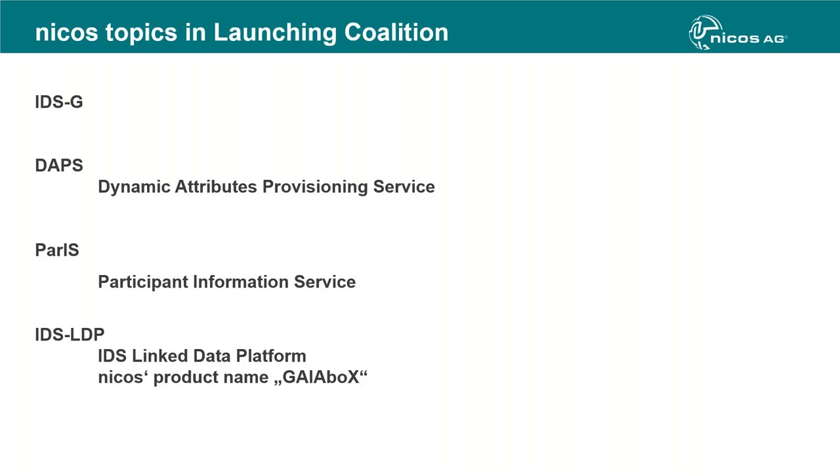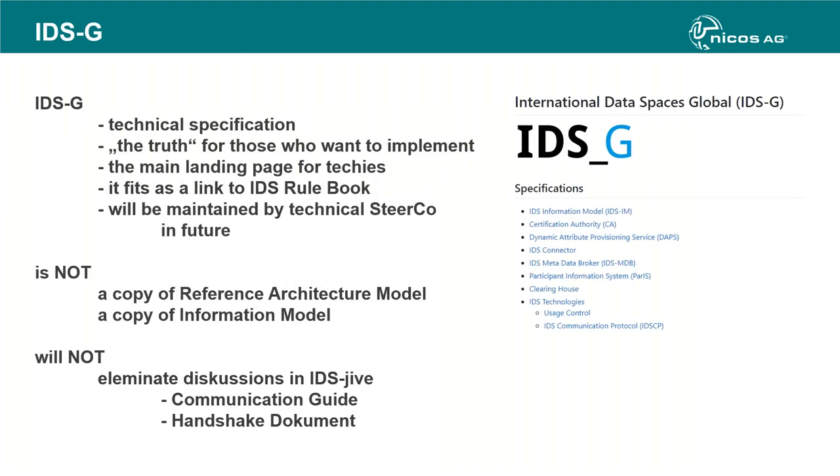We now call it DAPS version 2, and here at NICOS we are able to make it up and running because I need it from my own use cases and playgrounds like IDS LDP and GaiaBox. I'll skip the IDSG detail since Sebastian Steinbusch will explain more about it, but one of the most impressive points for me is that it's the technical truth — it won't eliminate discussions on IDS Drive, which is the internal solution for IDSA members.